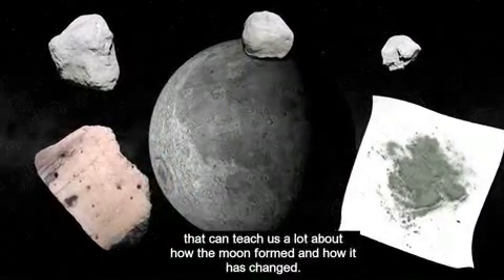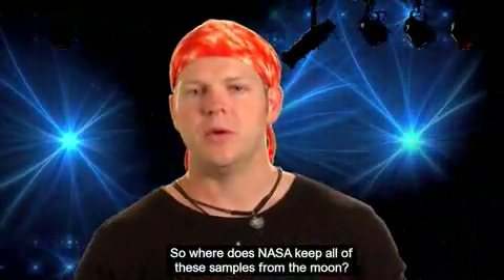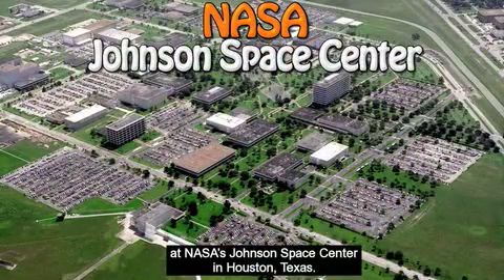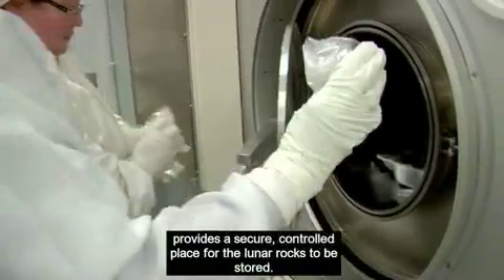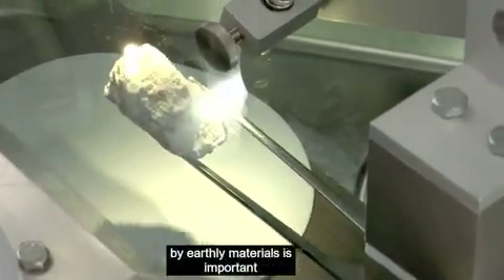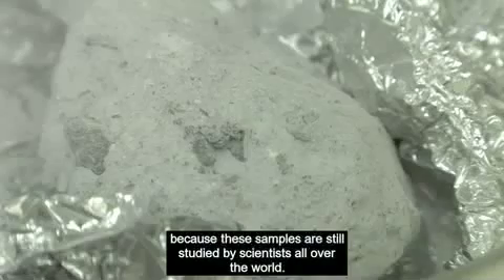So where does NASA keep all these samples from the moon? Well, they built a special building to house the samples: the Lunar Sample Laboratory Facility at NASA's Johnson Space Center in Houston, Texas. The Lunar Sample Laboratory Facility provides a secure, controlled place for the lunar rocks to be stored, keeping the lunar samples from being contaminated by earthly materials, which is important because these samples are still studied by scientists all over the world.